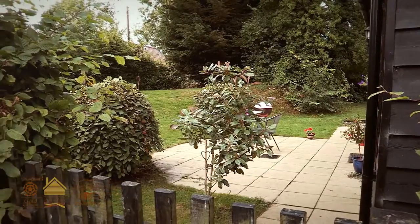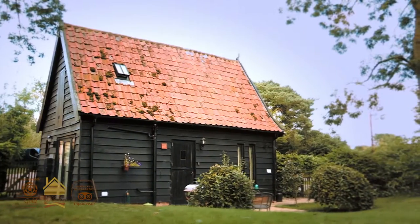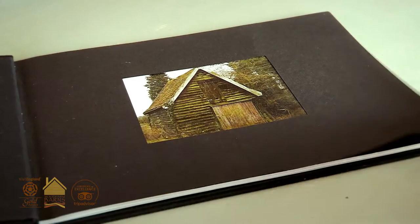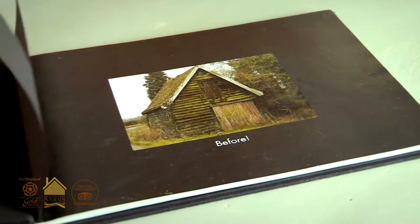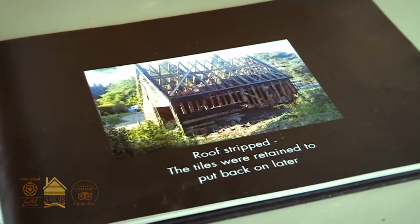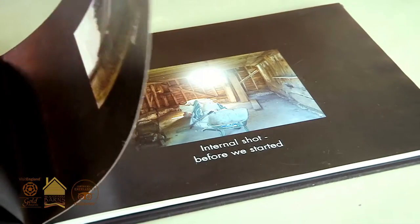The granary barn is a 300-year-old grain barn. We've kept an awful lot of the original features so that people get a sense of what life was like hundreds of years ago in Suffolk. The roofing on the granary is original — we kept all of the tiles. When we were stripping the roof we even kept the moss in place so that we could put it all back exactly as it was, hence the way that it looks today.